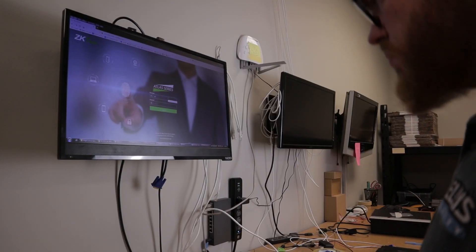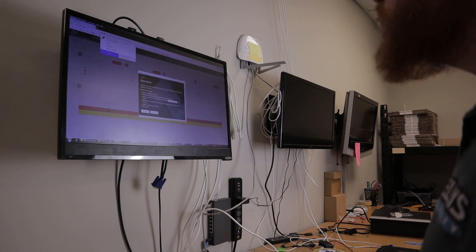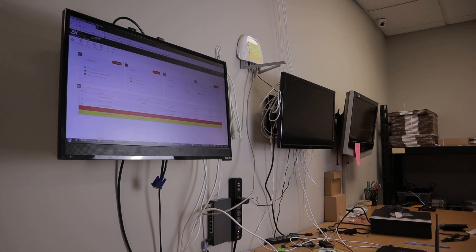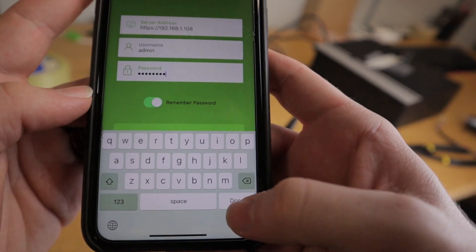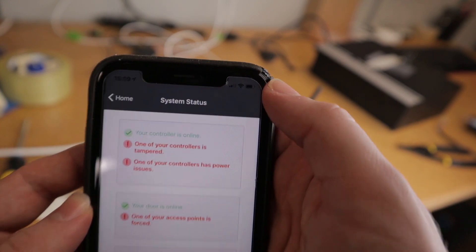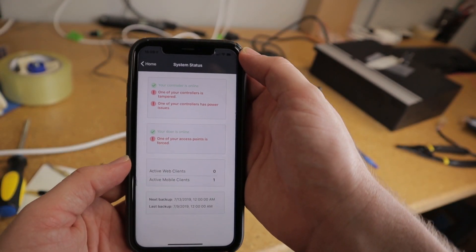Once everything is set up physically, we're ready to log into the interface and begin controlling access to our doors. This is yet another benefit of the ZKTeco Atlas Controller — you don't have to have any access control management programs because this comes with a built-in web-based application and mobile app.